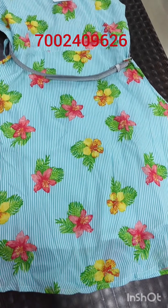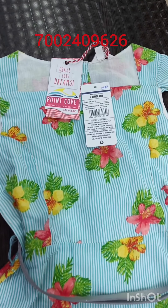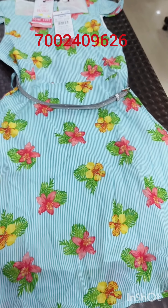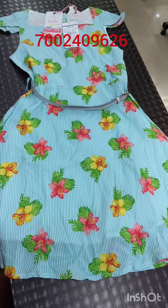Next, it is a flower print. The MRP is $899 and the price is $699. It is 40% less. You can order it.